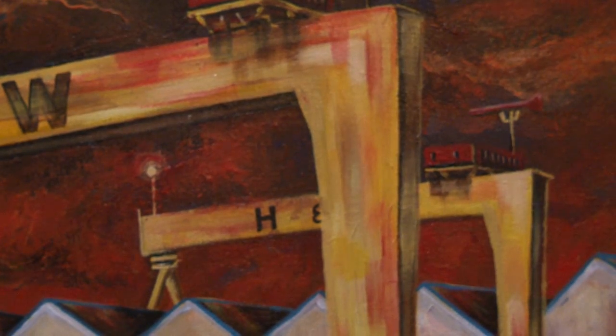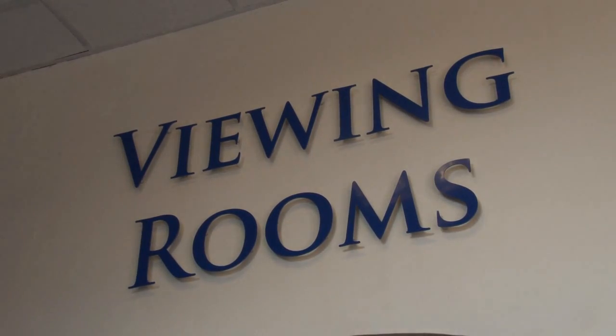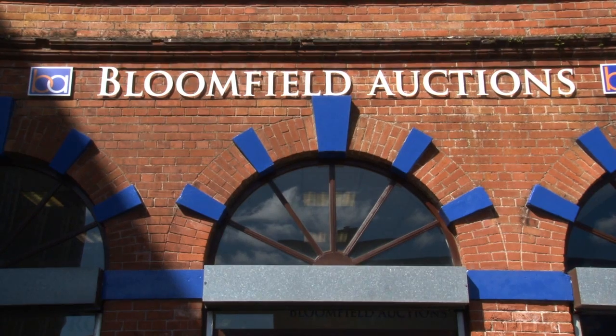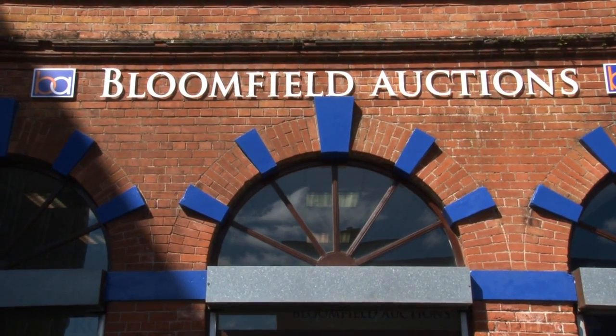We've got two viewing days: today, Monday, from 10am until 7pm, and Tuesday from 10 o'clock until 6 o'clock, with the auction of John's work kicking off at circa 6.30 on Tuesday the 30th of August. Get down and view while you can — up until 7 o'clock today or 6 o'clock tomorrow, Tuesday. Thank you.